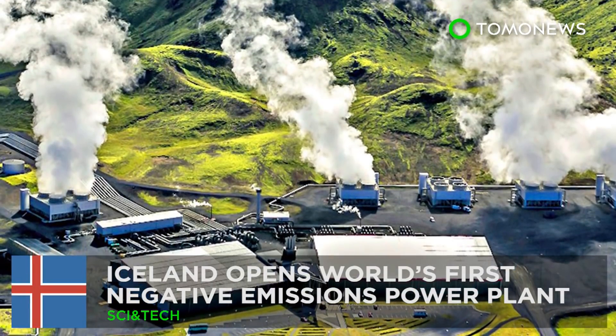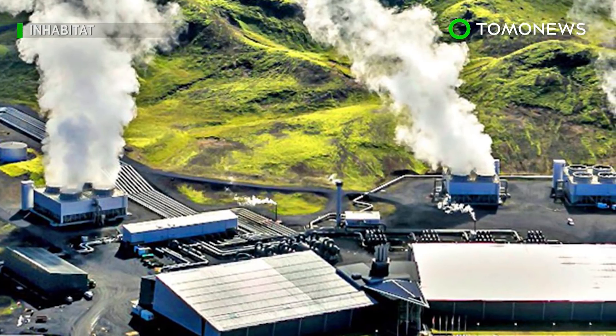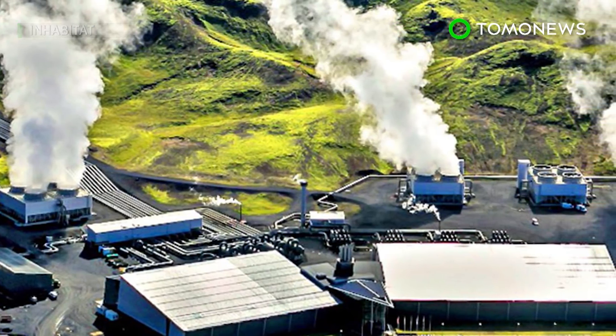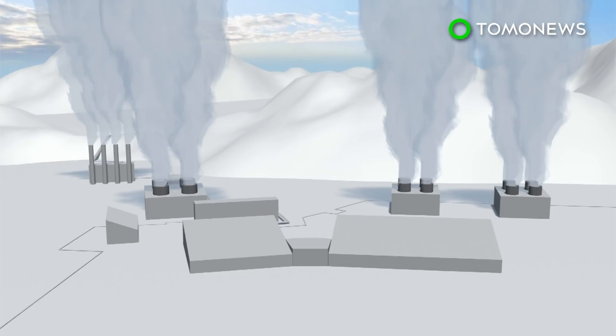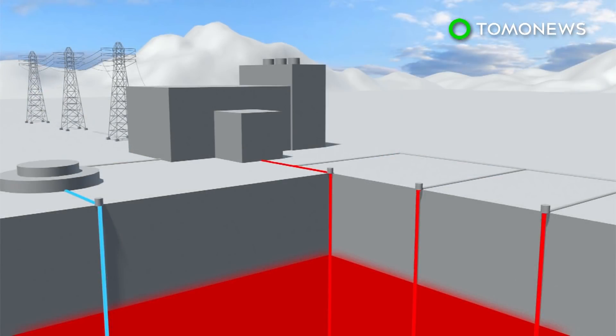A power plant that takes away carbon emissions. Say hello to the world's first negative emissions power plant. The geothermal plant in Iceland, in cooperation with Climeworks, will remove an estimated 50 metric tons of carbon dioxide from the air each year.